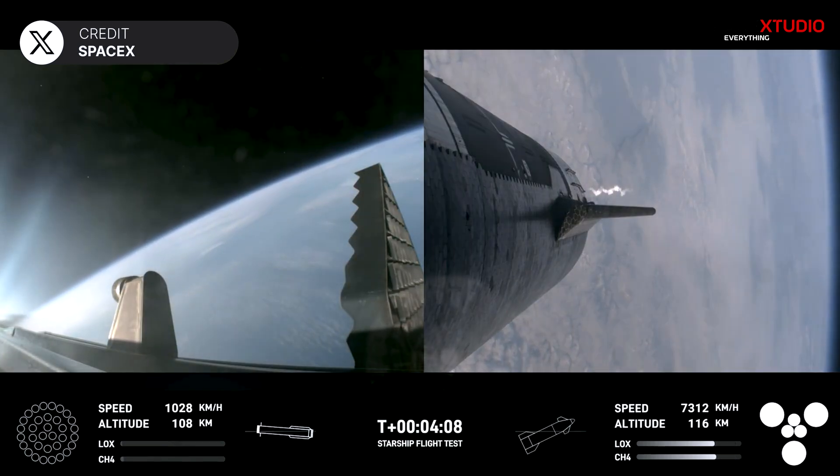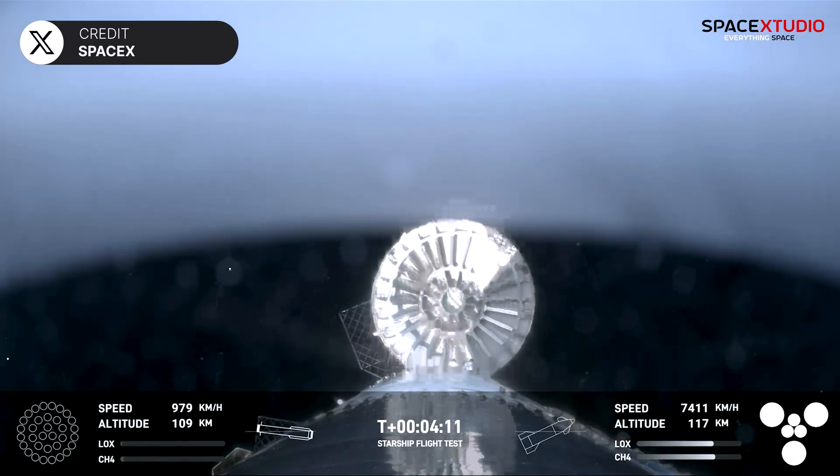Roughly four minutes in, the hot staging ring was jettisoned from the booster — a first during a Starship flight.